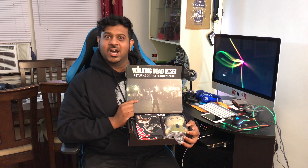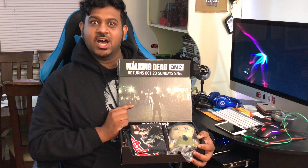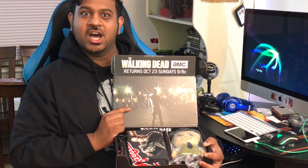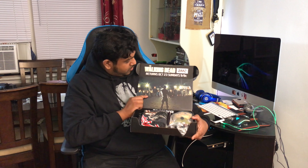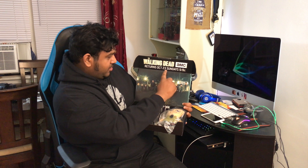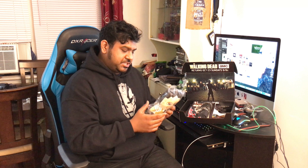Whoa, it looks good! Check this out — returns tomorrow, just in time for the premiere. And inside we have the Texas Chainsaw item. This seems to be all worth it — you know who this guy is, I think you guys do.